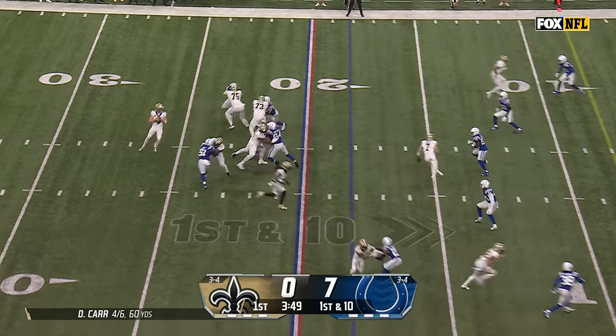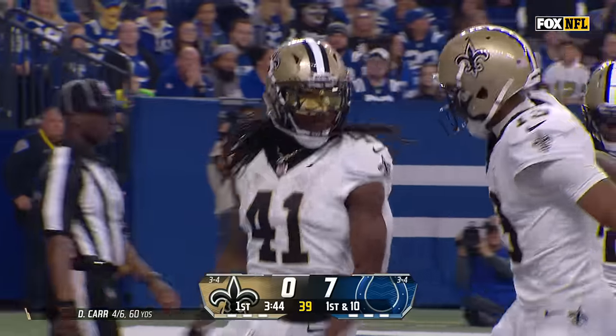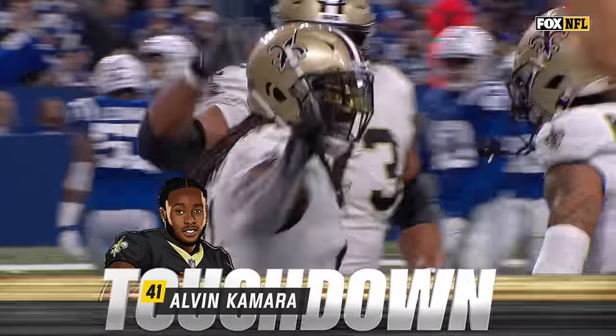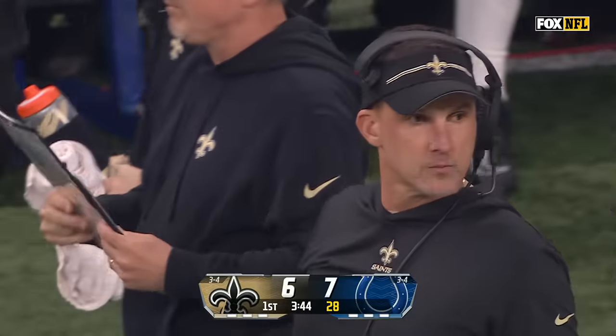Saints in the red zone — it's been a struggle all year. Carr short to Camara, inside the 10, inside the 5, lunging for the touchdown! That'll fix your red zone woes. Get it into the hands of Alvin Camara, 18 yards out, and the Saints are on the board.